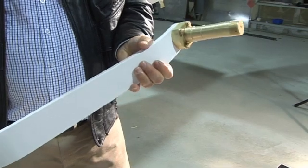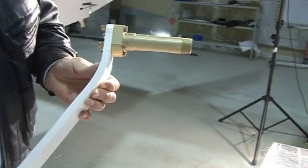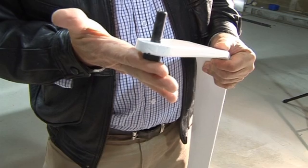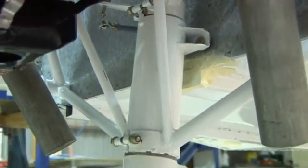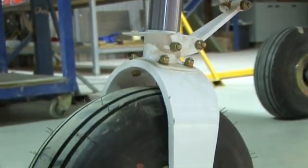Both the high and low wing Brumbies have a tricycle undercarriage consisting of two spring steel main legs, each attached to the fuselage with three 13mm high-tensile bolts, giving not only high strength but a high fatigue life as well. The nose gear is an air-over-oil oleo nose strut, as found in most light commercial aircraft.